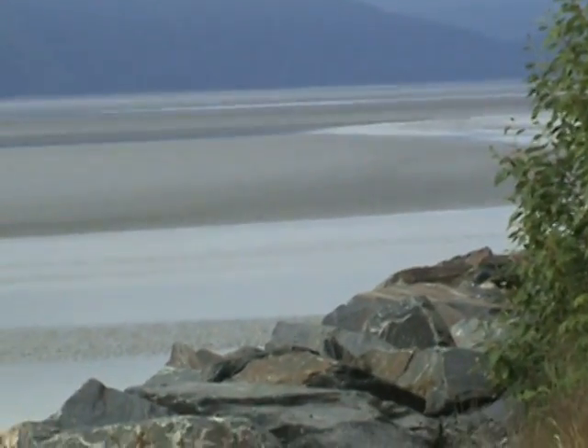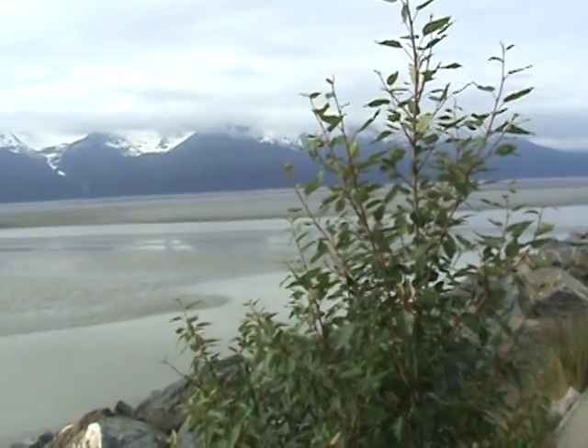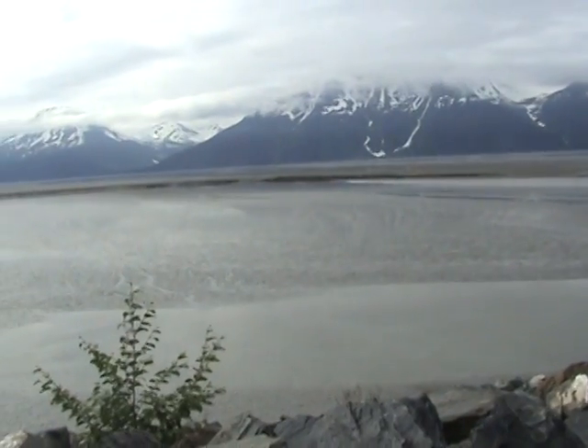You can see it looks just like a river going out. When we come back here later today, this will be full — the whole arm will be full of water. It's one of the only places in the world where you can see a bore tide.